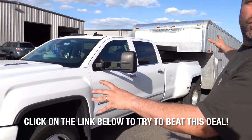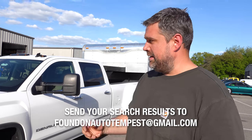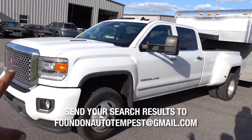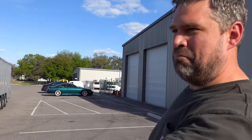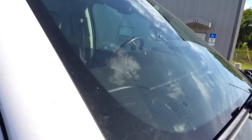Try your best — jump on AutoTempest with our link, find a better deal on a truck like this with the same options, and send it to foundonauto tempest@gmail.com. You can also look for a Ford or Dodge equivalent if you prefer. Now we're going to go around it and do a little tour. You can see a trailer behind it — that's my new trailer. There are a lot of bugs on the grille and a rock chip from a dump truck driver who forgot to close his back.